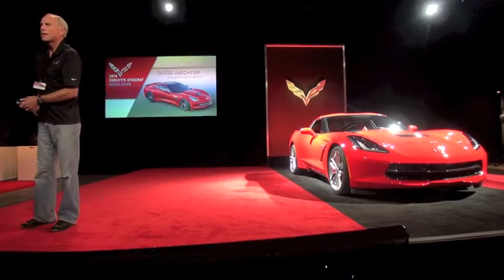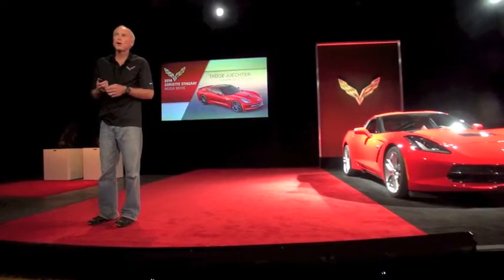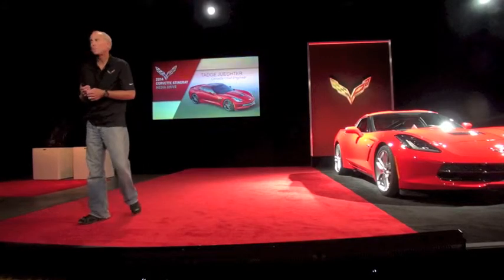Good morning. I'm Tadge Duer. I'm the chief engineer of the Corvette. I've been working on Corvettes for 20 years and have never been prouder than now, bringing out this new Stingray.